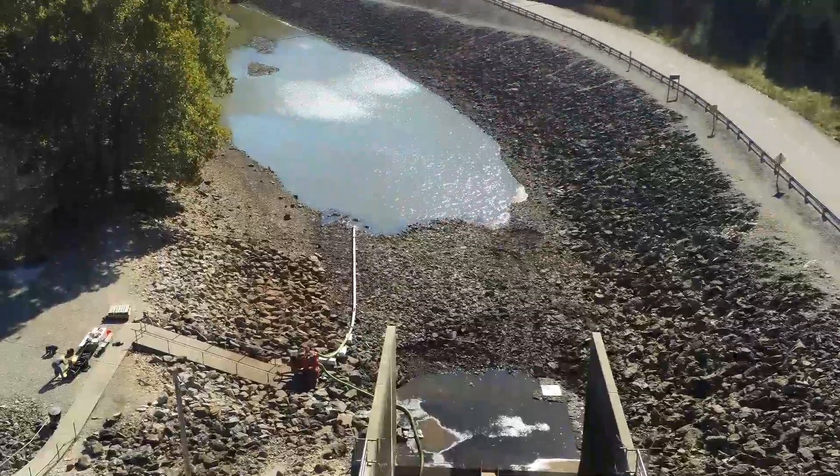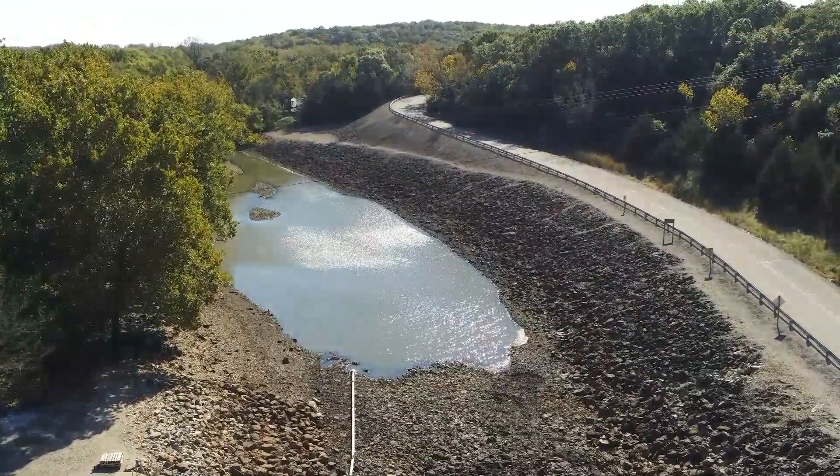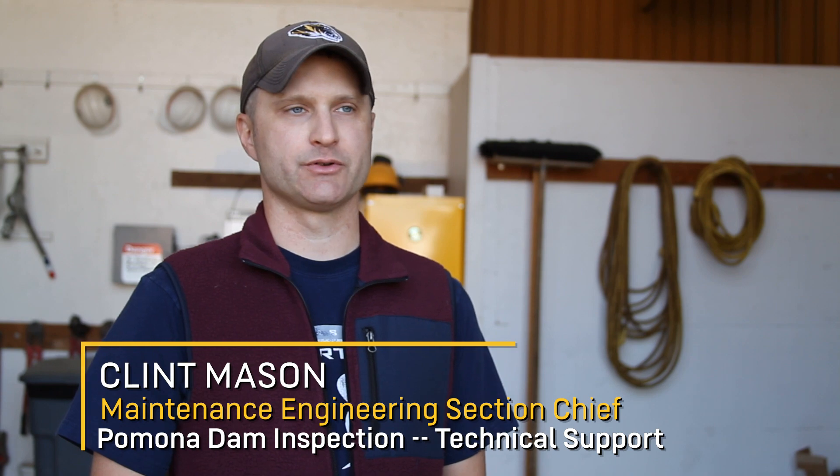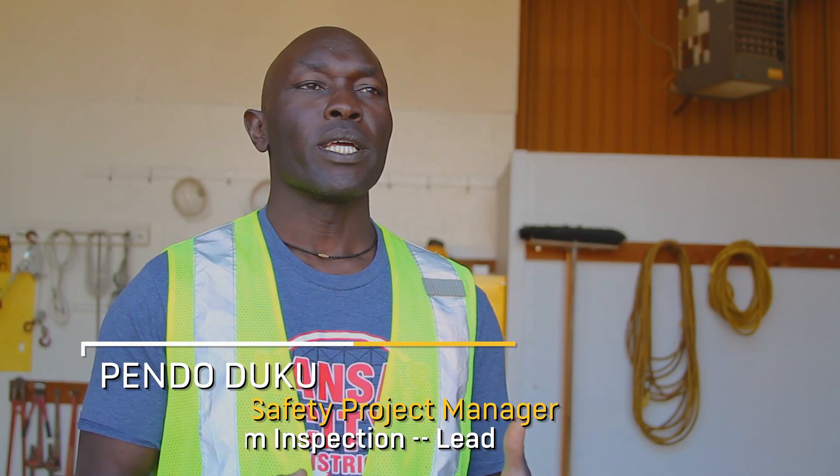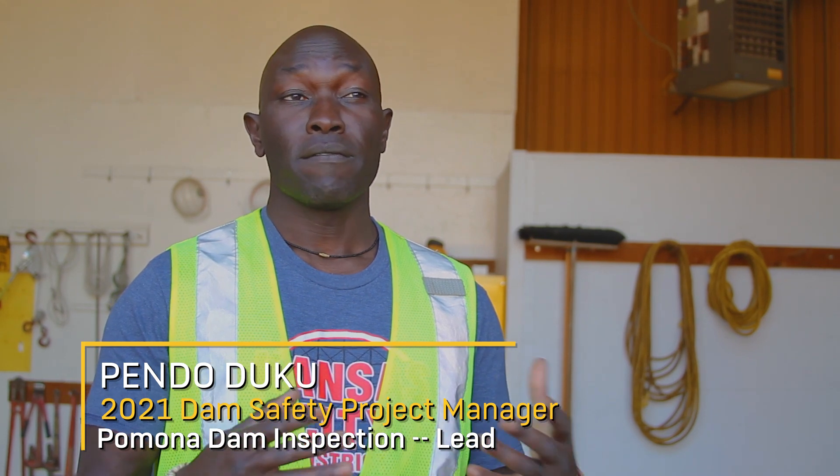The dam safety inspections are really the foundation of our dam safety and flood risk management program, and it's our opportunity for our technical staff to get eyes on the project. This week we started out with inspecting different features of the dam.